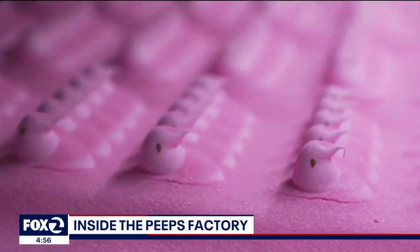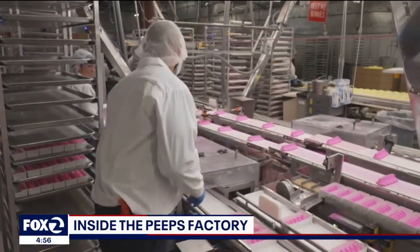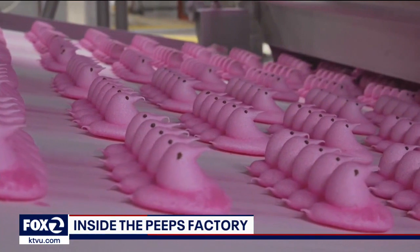Americans are set to spend three billion dollars on candy this Easter, and a lot of that will go towards these bunnies and chicks. Just Born, the privately owned family company behind Peeps, turned 100 this year. They say that their America-focused brand has helped them to survive.